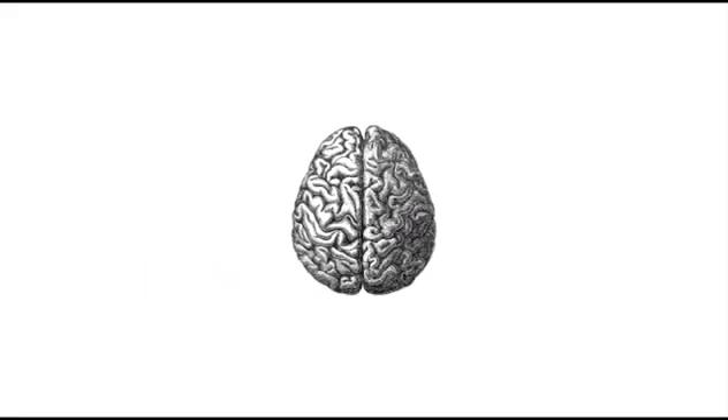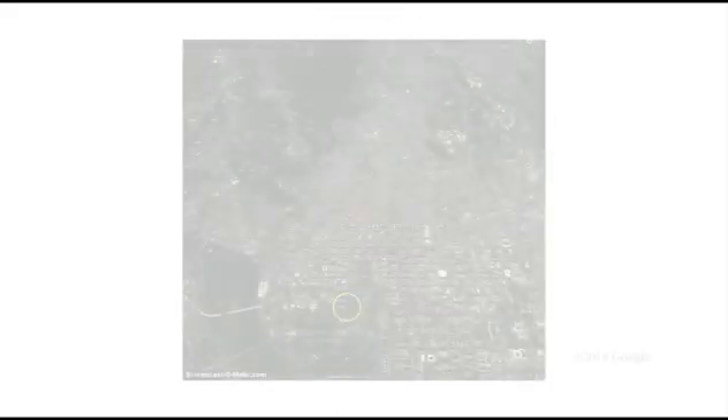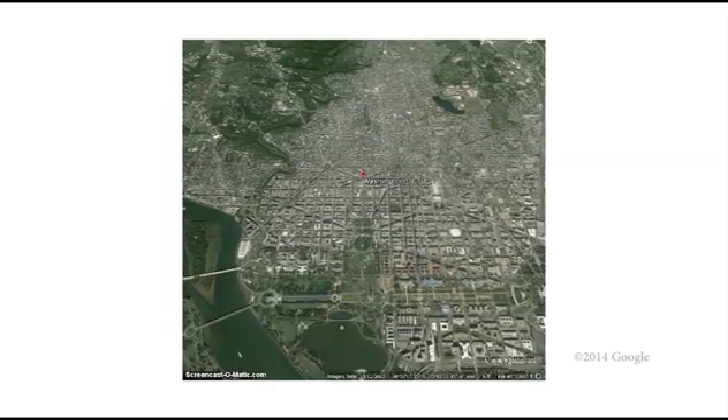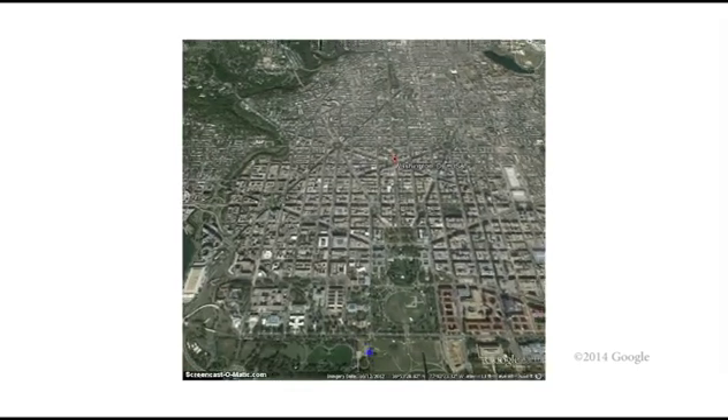Although we already know a lot about our brains and brain cells, we're still figuring out where different individual neurons are positioned in the brain and who they connect with. It's like trying to figure out how a big city operates at a distance. Even if we zoom in pretty far, it's still hard to make sense of what we're seeing without better tools.